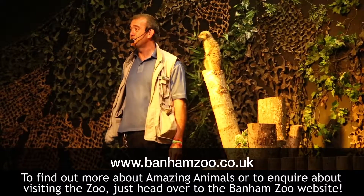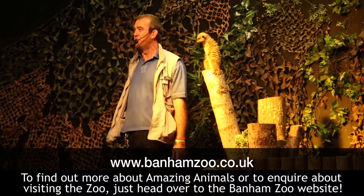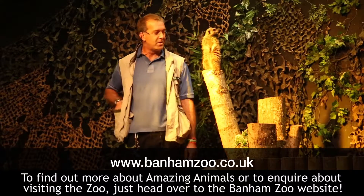To find out more about Amazing Animals or to inquire about visiting the zoo, just head over to the Banham Zoo website.